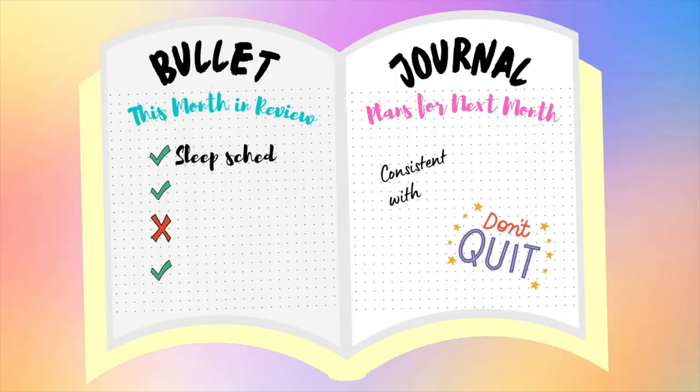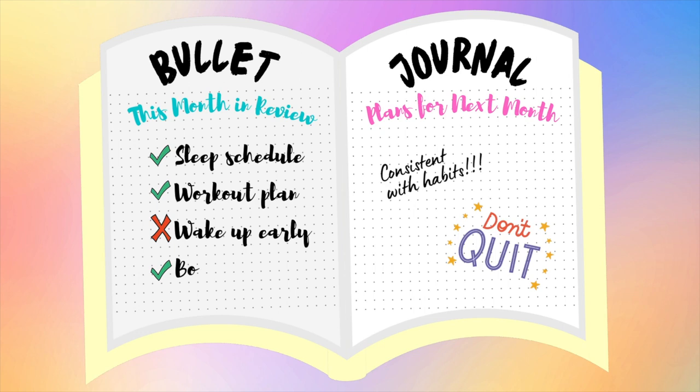Bullet journals are popping up everywhere lately because they give you complete creative control to transform a plain, simple notebook into a personal masterpiece custom to whatever you want. Bullet journals can be a catch-all for everything — you can draw on them, write in them, plan months, days, bucket lists, literally everything. Transforming an empty notebook into a bullet journal is also a great way to brush up on your drawing and calligraphy skills.